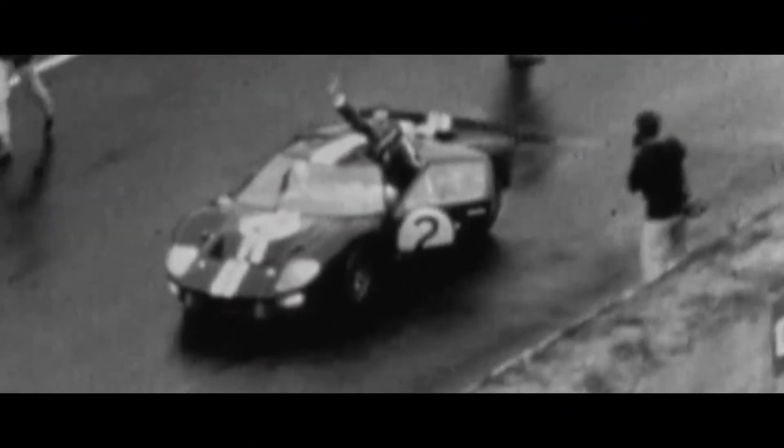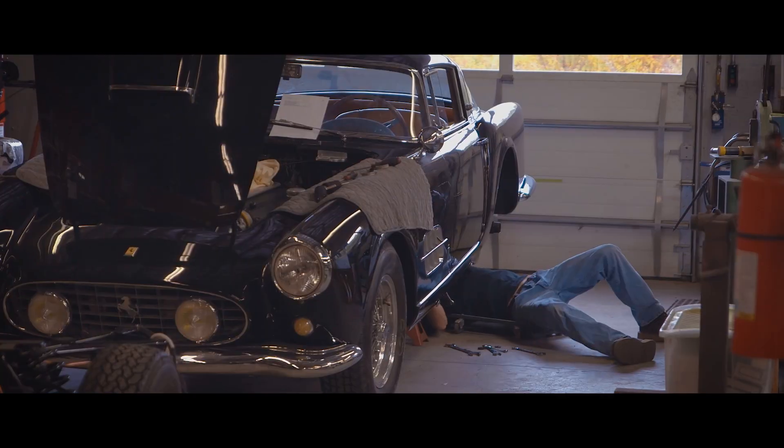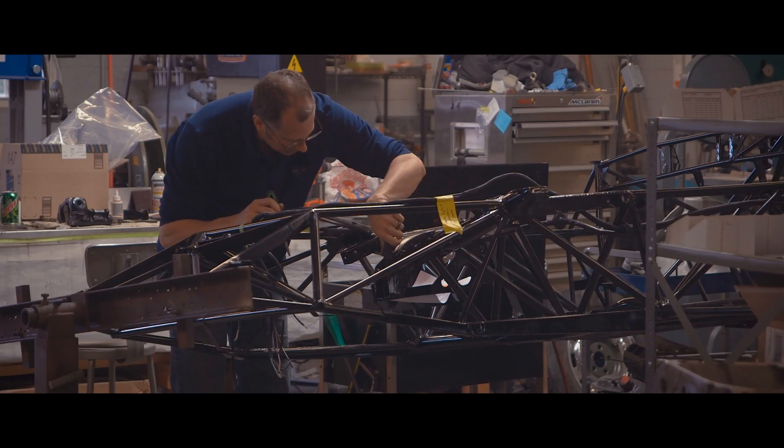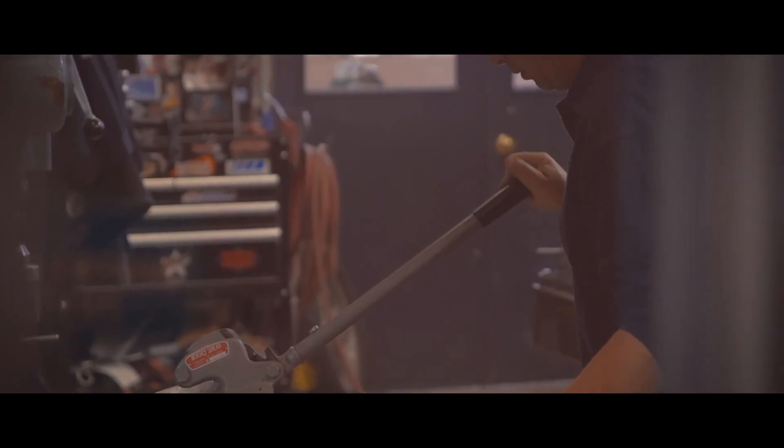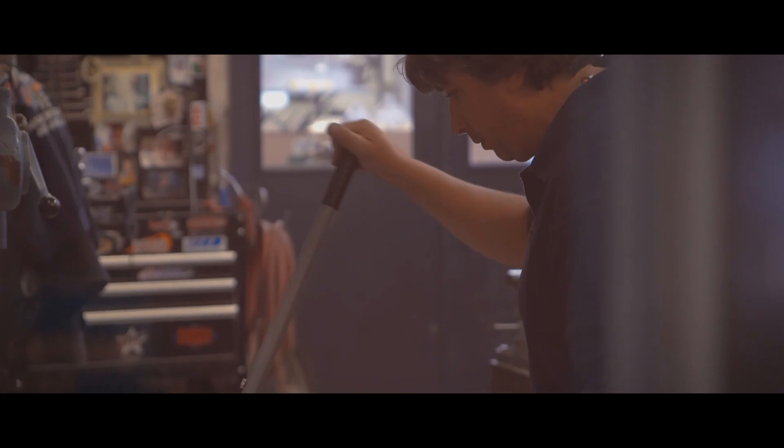With any race, it rarely comes down to performance numbers, but rather a myriad of factors. That's where the experts at Rare Drive come in, to discuss key components of the chassis, aero, and engine that helped solidify Ford's engineering will to win the 1966 Le Mans.